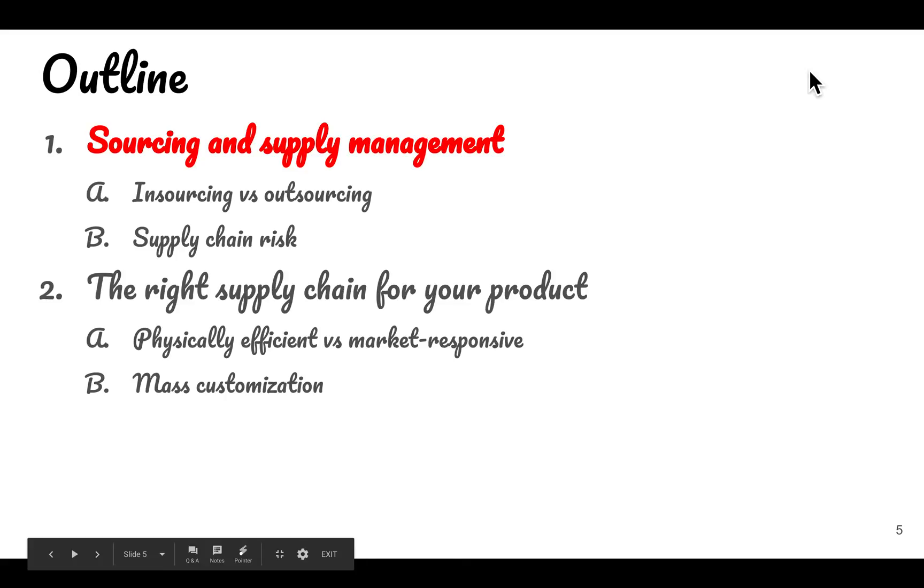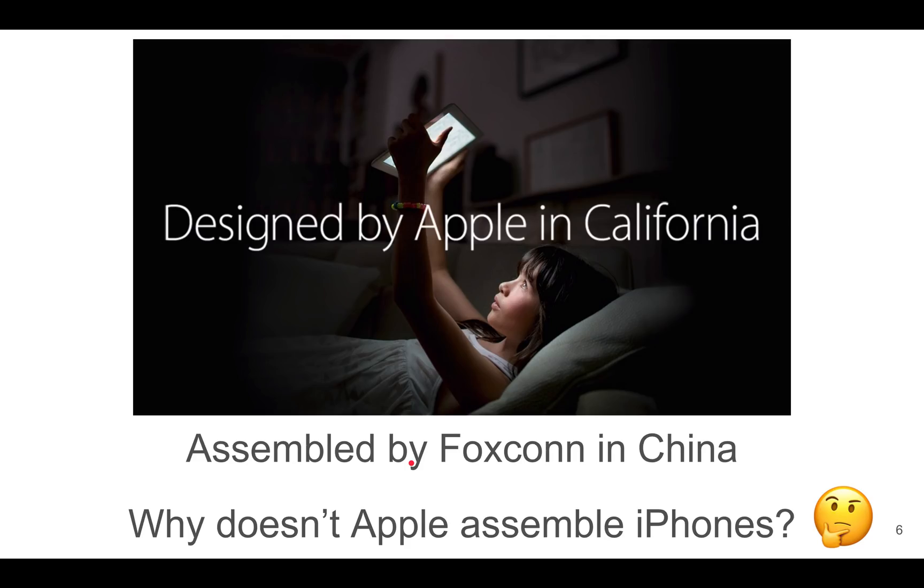Hi, today we'll be talking about sourcing and supply management. Apple designs its devices in California, and this fact is proudly advertised in small print at the back of their iPhones, for example.